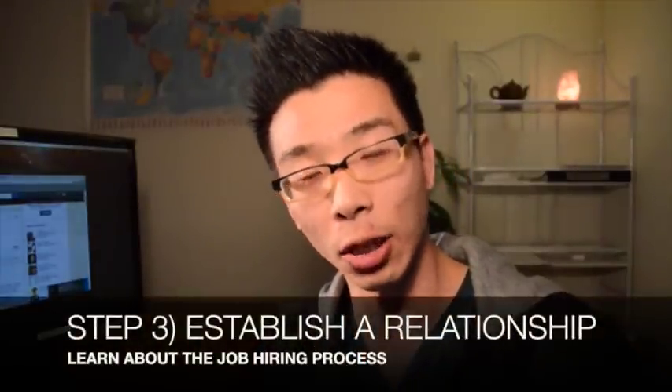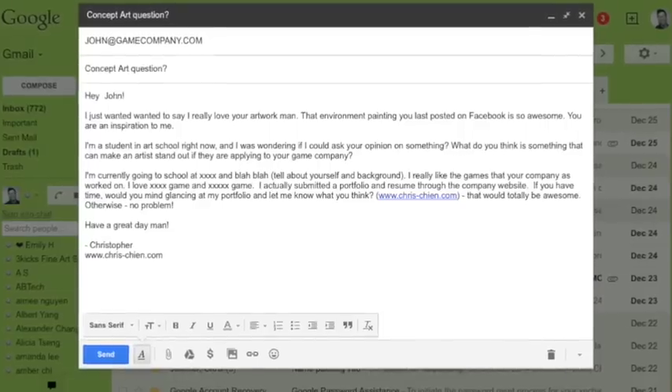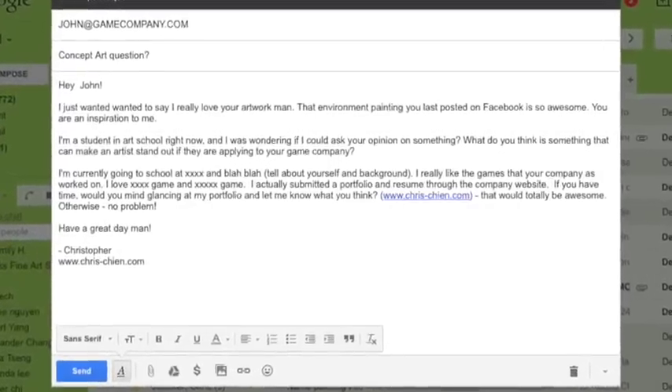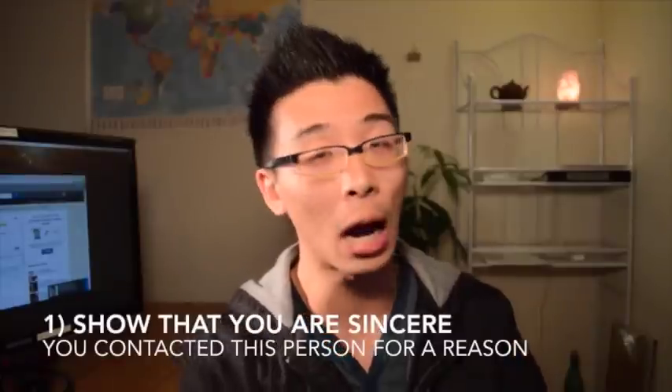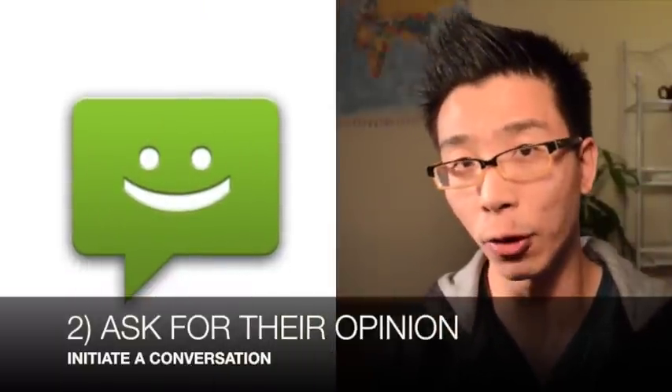Third, let's establish a relationship with some of these people and ask them some questions. What I typically like to do is first check out their blog or portfolio website. If I really like their work, I'd send them an email complimenting them — saying I've looked at your blog, I really like the game studio you worked at, I really admire you. Then I would ask for their opinion. No one likes to give away things for free, except their opinion — people love to give away their opinion.